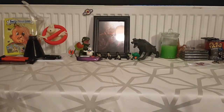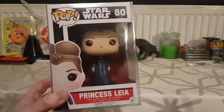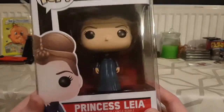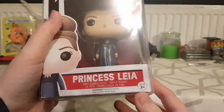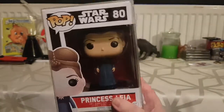My little sister got me this for my birthday last year: Star Wars Princess Leia. It looks like it's from The Last Jedi — I'm not sure, I don't recognize the haircut. But I don't pay that much attention to her hair anyway.